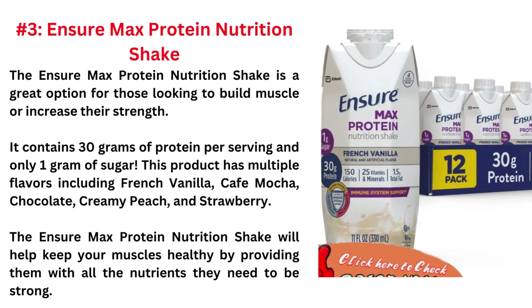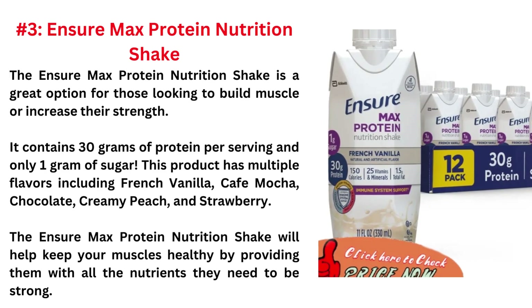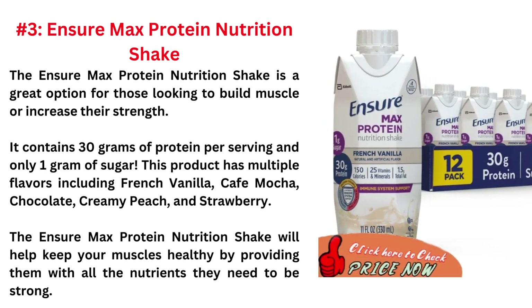And the last one is Insure Max Protein Nutrition Shake. The Insure Max Protein Nutrition Shake is a great option for those looking to build muscle or increase their strength. It contains 30g of protein per serving and only 1g of sugar. This product has multiple flavors including French vanilla, cafe mocha, chocolate, creamy peach, and strawberry. The Insure Max Protein Nutrition Shake will help keep your muscles healthy by providing them with all the nutrients they need to be strong.